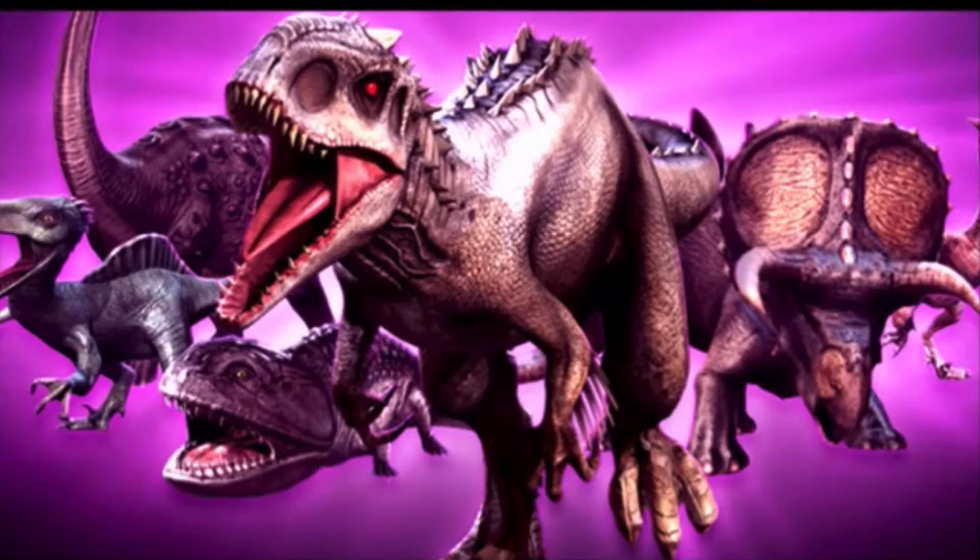This video will obviously include spoilers, so if you haven't seen Jurassic World yet, then you might want to watch this video.